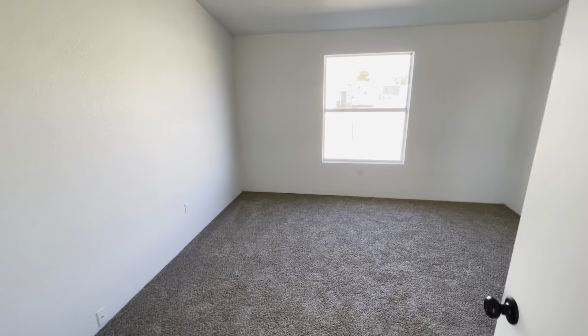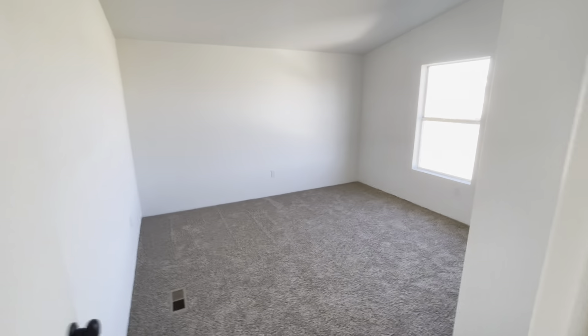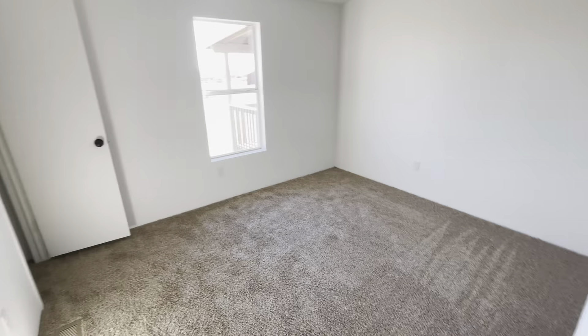Bedroom number one, guest bedroom number two, and guest bedroom number three — this would be maybe the smaller of the rooms but it has the larger closet.